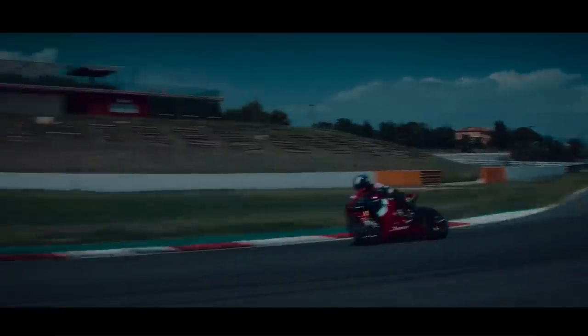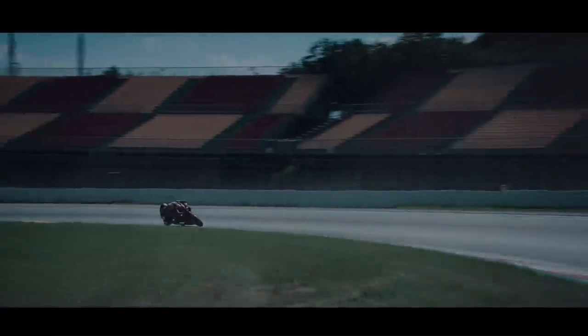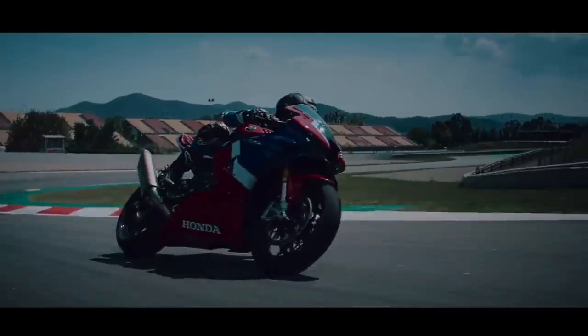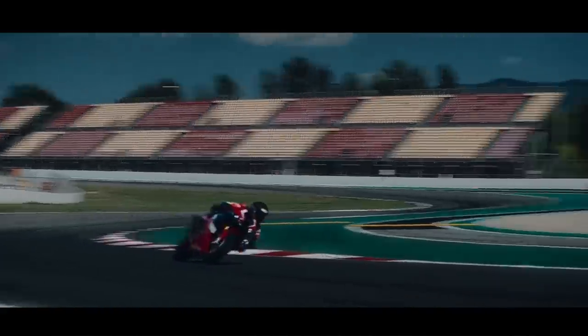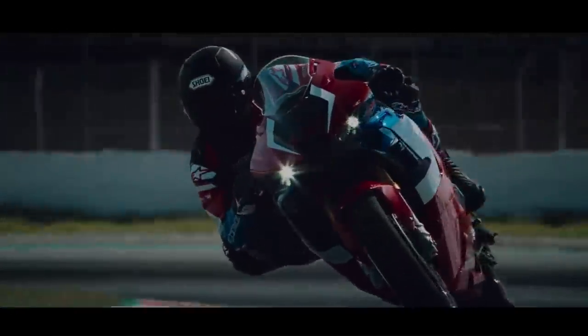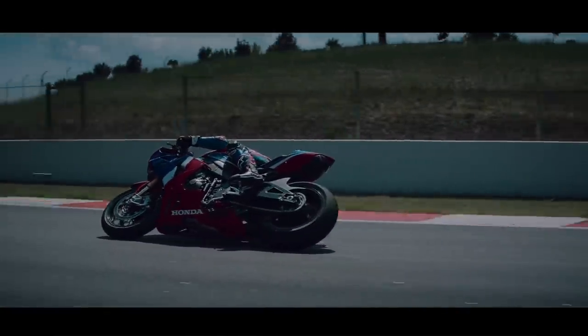It has a cam drive that uses a shorter chain and a narrow intake side valve angle that creates higher power output. It also has lighter weight forged aluminum pistons, the same material used on the RC 213V. It has a larger throttle body enlarged from 48 millimeters to 52 millimeters to reduce intake air pressure drop, and titanium connecting rods which reduce weight.